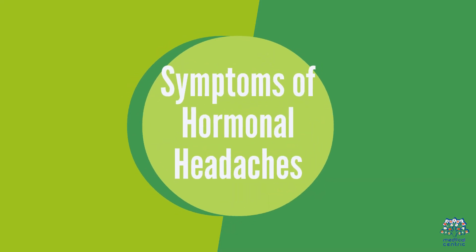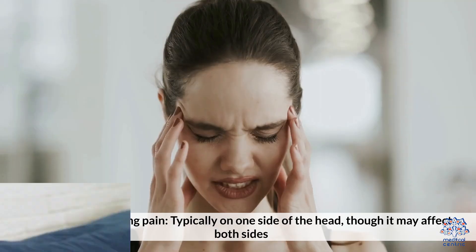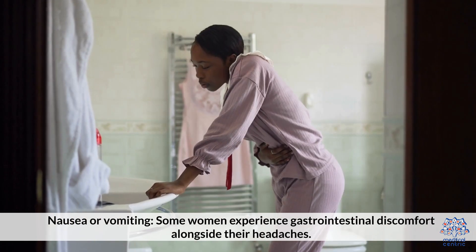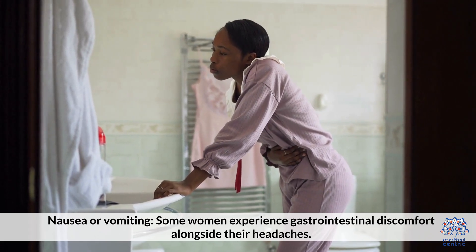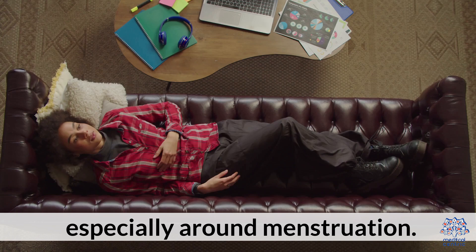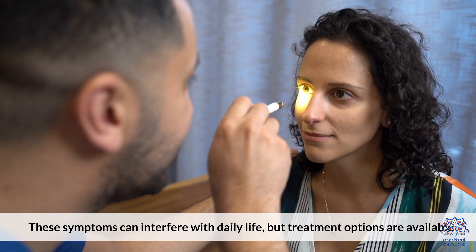Symptoms of Hormonal Headaches. Hormonal headaches can vary in intensity and often include symptoms such as throbbing or pulsing pain, typically on one side of the head, though it may affect both sides. Sensitivity to light and sound is common with more intense headaches. Nausea or vomiting — some women experience gastrointestinal discomfort alongside their headaches. Mood changes such as irritability or sadness may accompany hormonal headaches, especially around menstruation. These symptoms can interfere with daily life, but treatment options are available.